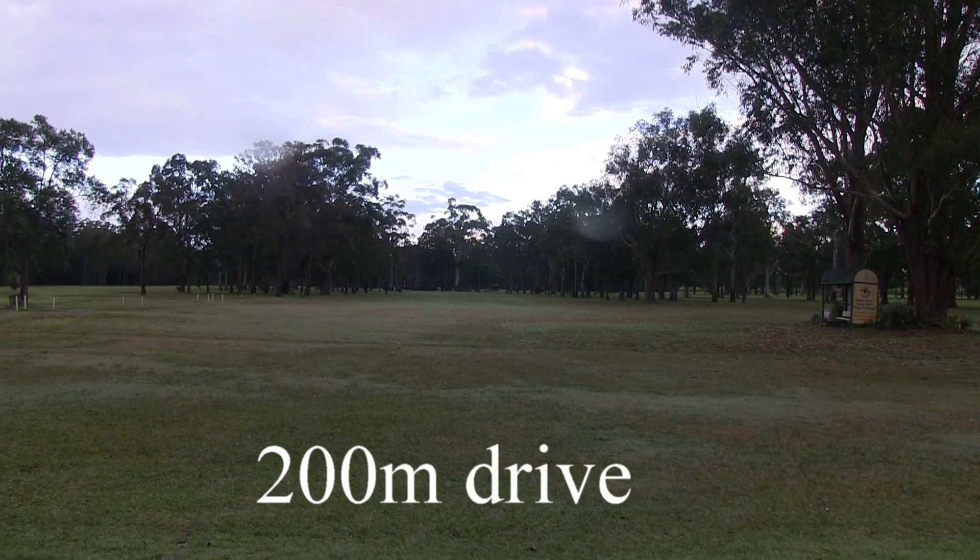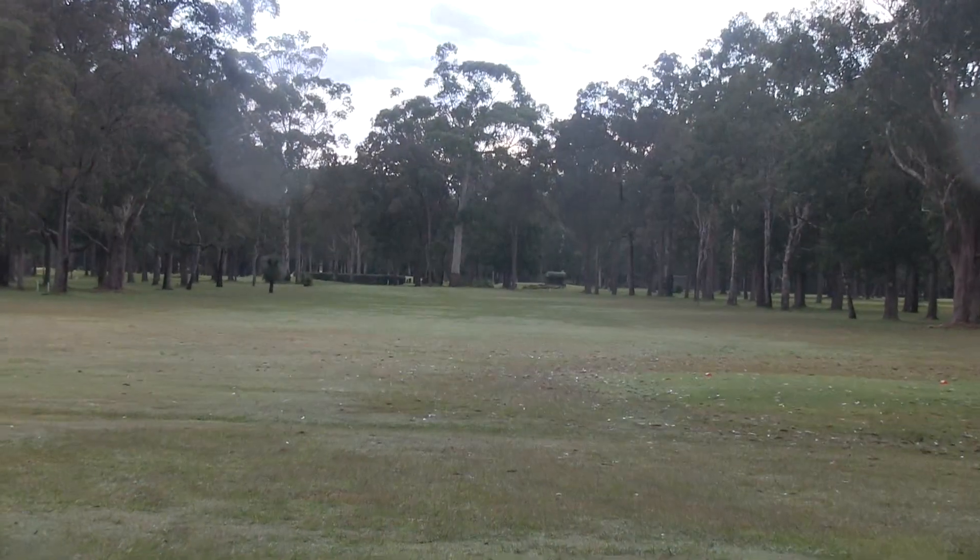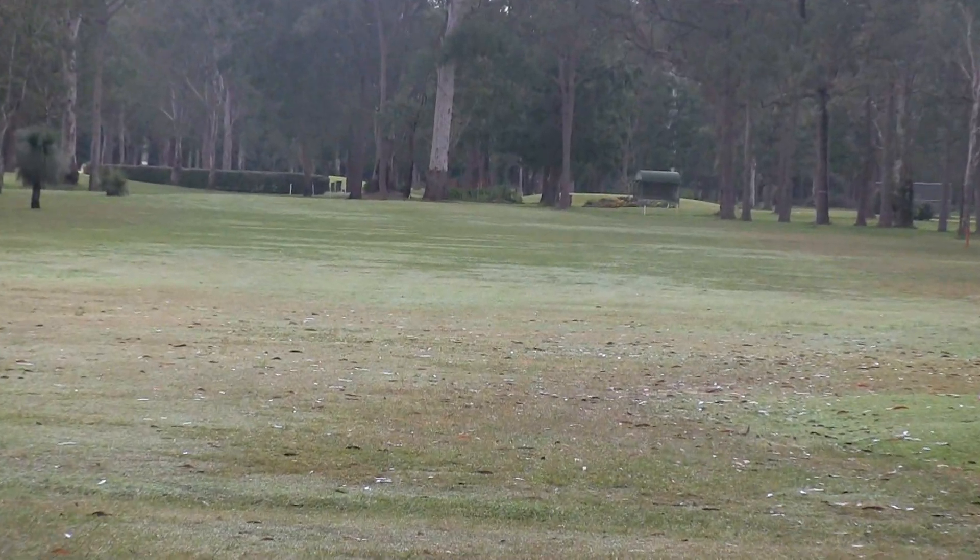The 7th hole, par 4 of 353 metres. This fairway is between a couple of others, so it's a bit forgiving if you miss this fairway. But still, the mature trees.